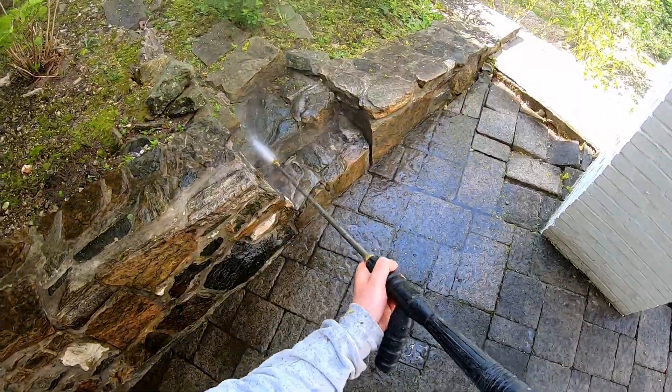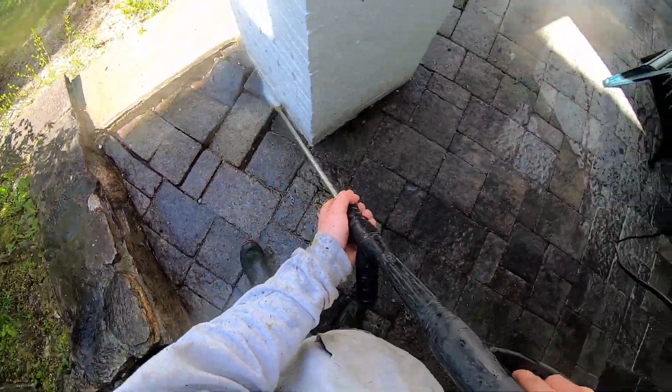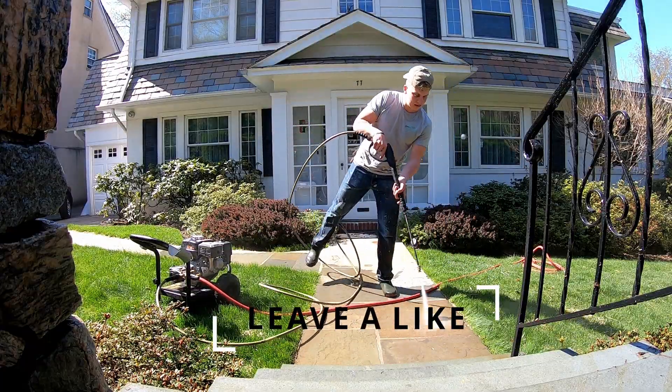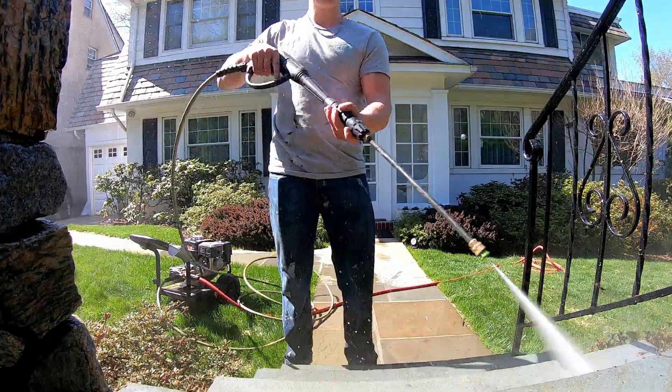We also want to start implementing the use of contracts — getting people on contracts to do maybe a yearly house wash and two or three gutter cleanings, so that we could really start maximizing our annual revenue.